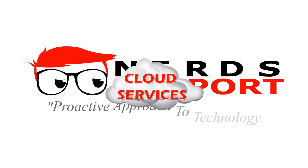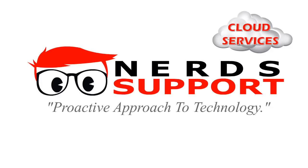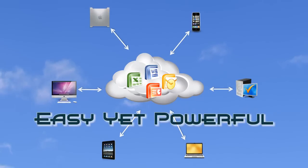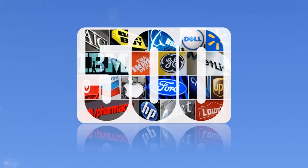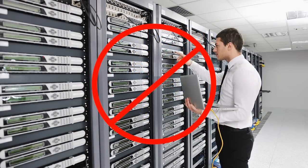Say hello to cloud services from Nerd Support. Cloud computing by definition refers to using computing resources that are located somewhere other than your office and are accessed through the internet. It's an easy yet powerful way to run your business applications. In addition, plugging into the cloud lets you have Fortune 500 class technology, giving your business the competitive edge without having to invest in or maintain any of this technology.